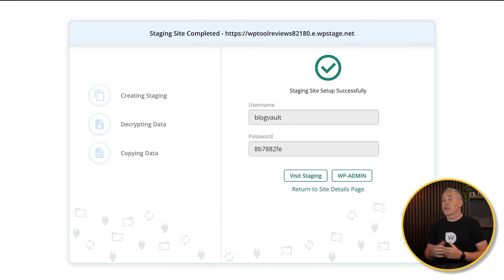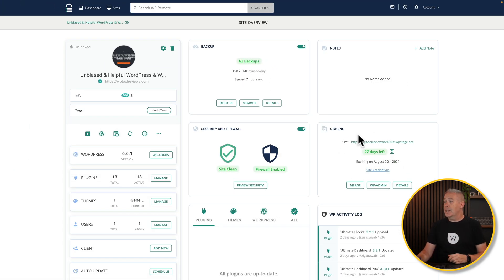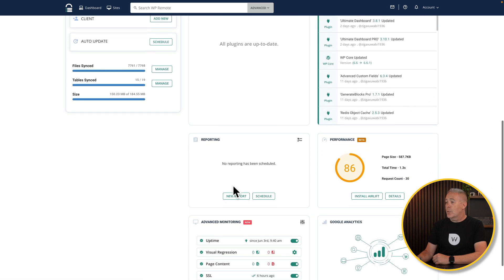After a few moments, everything is set up — we can visit the staging site or pop into the admin section. Heading back to the dashboard, we can see the staging site listed, how long it'll be active before it automatically removes itself. You can jump in and look at details, go straight into the admin, or merge it through to the actual live site. Underneath, it tells us about the files, tables, and size. We can also manage all those synchronizations and check performance.